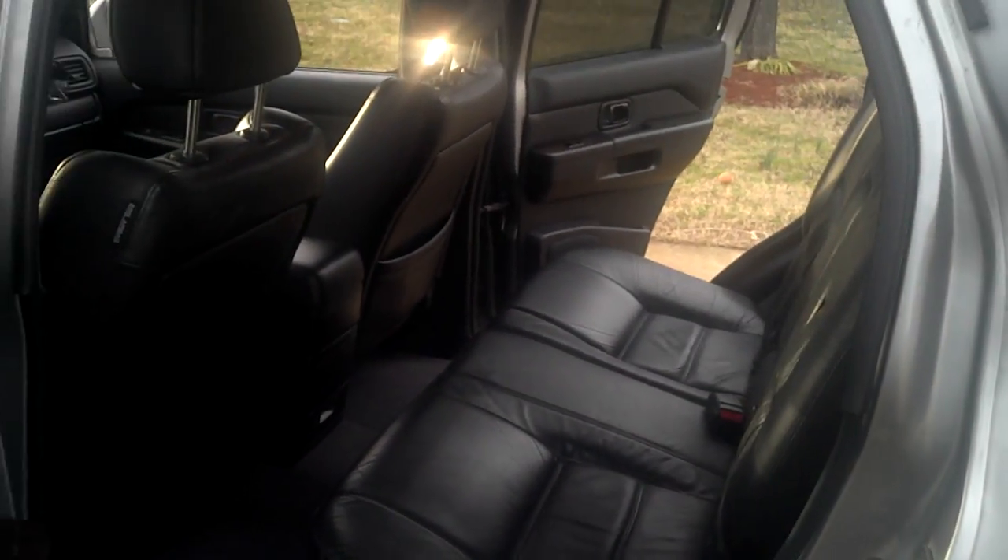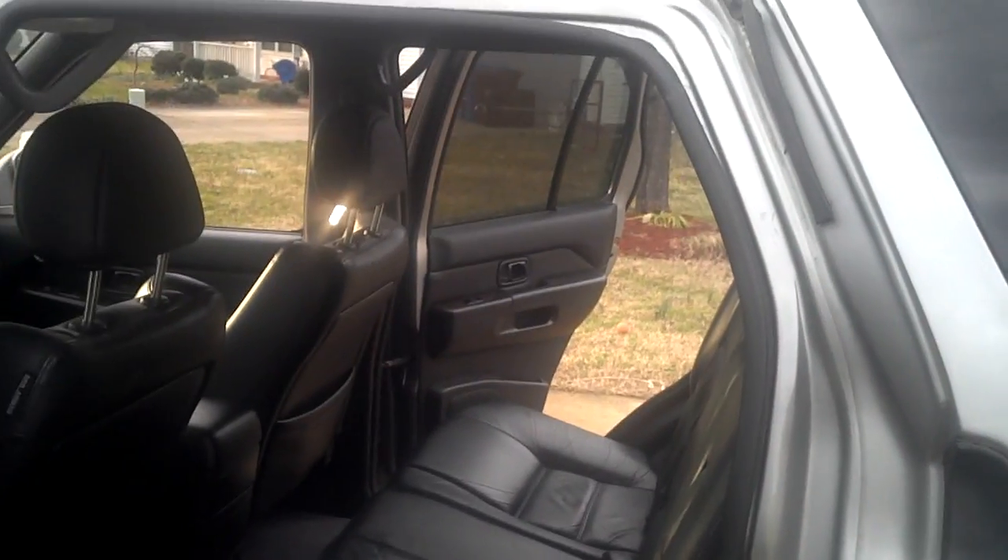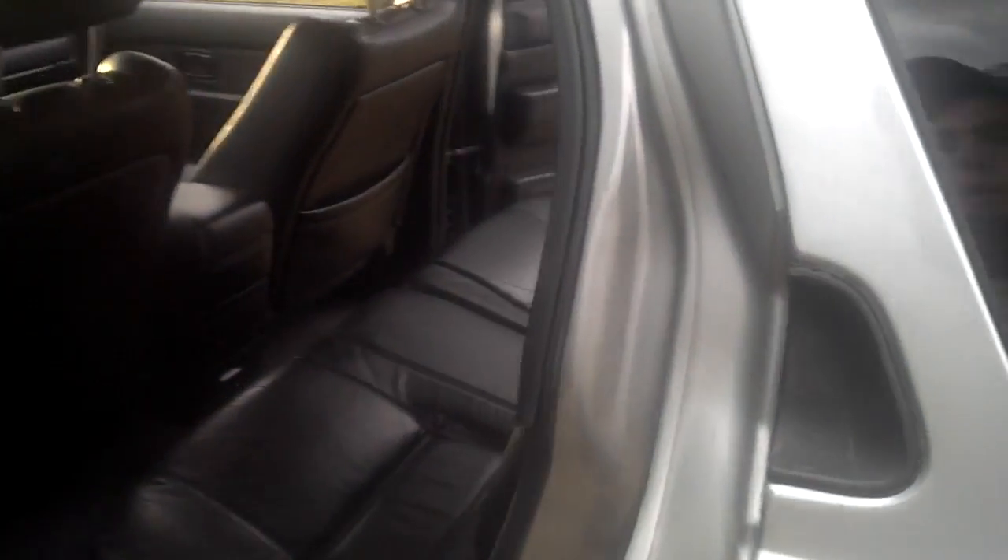Everything's power windows and power locks, except for the rear seats. I was able to transport all my college goods without any problems — everything I owned into this truck.